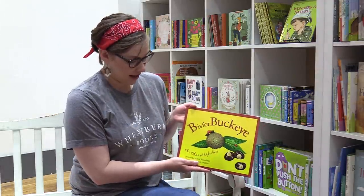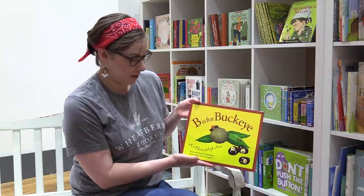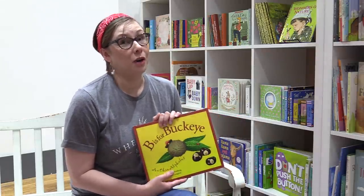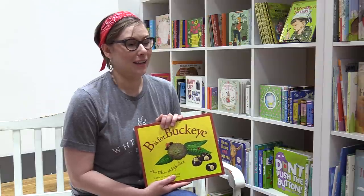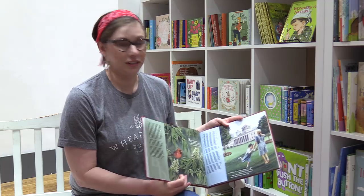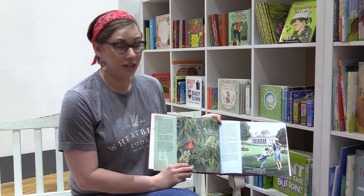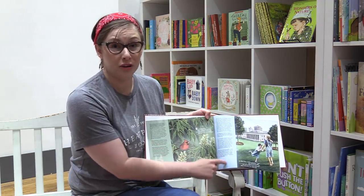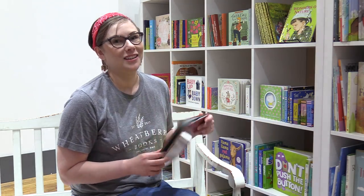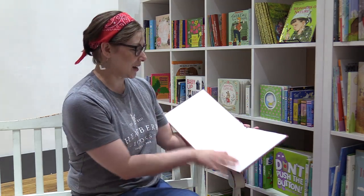I've got a good book today. It's called Bees for Buckeye, an Ohio alphabet written by Marsha Schomburg. You guys have probably heard a lot about Ohio pride lately. I think you're going to learn a lot from this book. There's a little story I'm going to tell, but there's a lot more information your parents can read to you. I'll be anxious for you to tell me in the comments something that you learned. So here we go — B is for Buckeye.